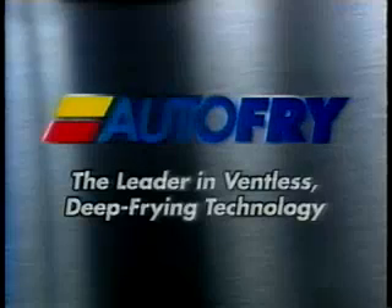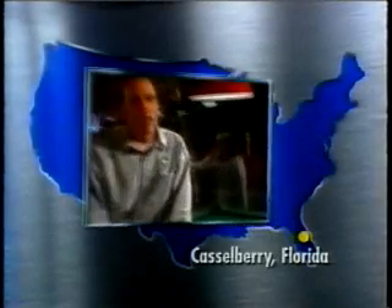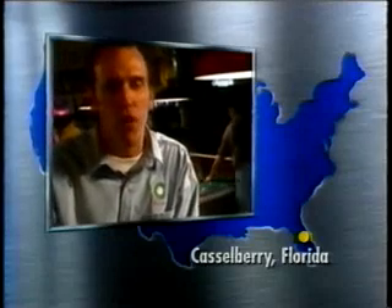AutoFry, the leader in ventless deep fryer technology. Here at Clicks, we've never had a kitchen, and what we've found is that the AutoFry, being a self-contained unit, didn't require the installation of a vent hood or all the safety monitoring systems — it's fully contained. The AutoFry has really opened up our opportunity to make food a predominant sales item here at Clicks Billiards.